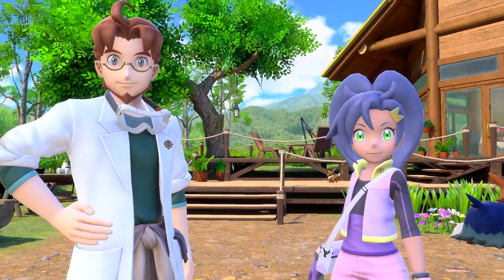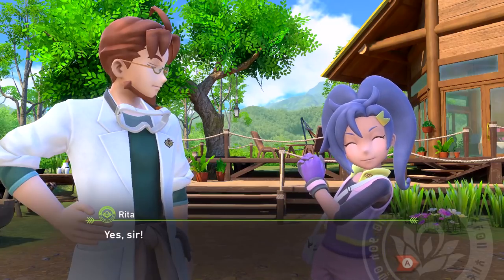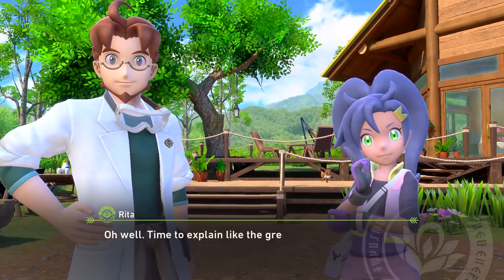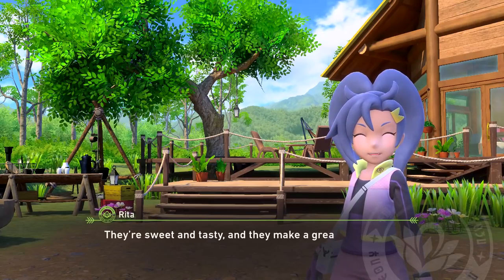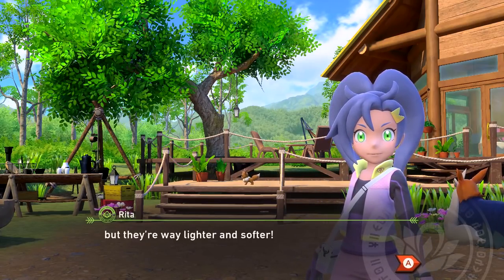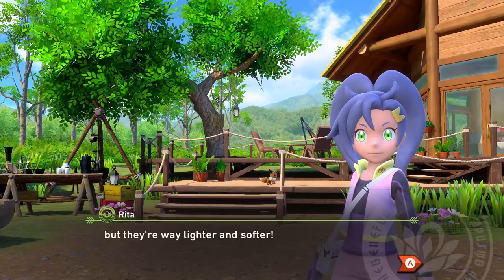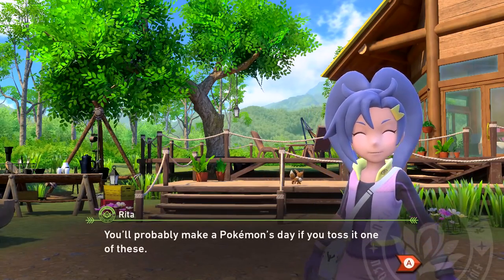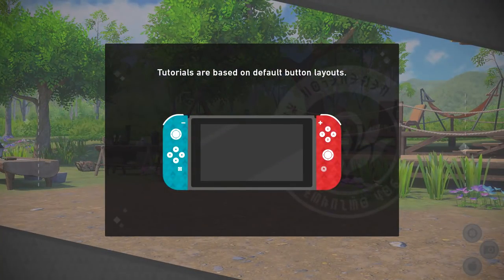Rita will explain: this is a Fluffruit - they grow here in the Lentil region. They're sweet and tasty and make a great snack for Pokémon. They may look just like regular apples but they're way lighter and softer. It's weird she mentioned apples - I don't think they do that in normal Pokémon games; it's always some kind of special berry. Tossing one of these will probably make a Pokémon save. Let's get some practice!